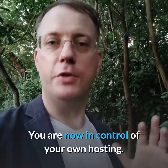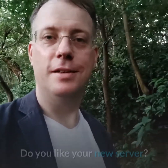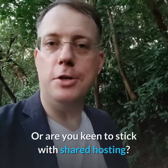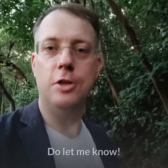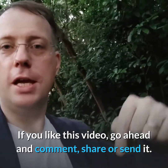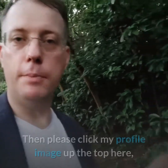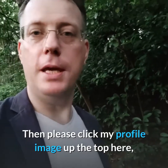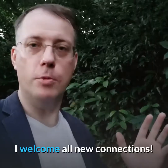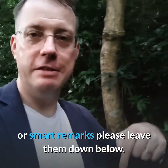Congratulations, you're now in control of your own hosting! Try it out and let me know how you go. Do you like your new server or are you keen to stick with shared hosting? Do let me know, and if you like this video go ahead and comment, share, or send it. If you'd like to see more of my videos, please click my profile image at the top and click Connect — I welcome all new connections. Thanks for watching, and if you have any questions, answers, or smart remarks, please leave them down below.